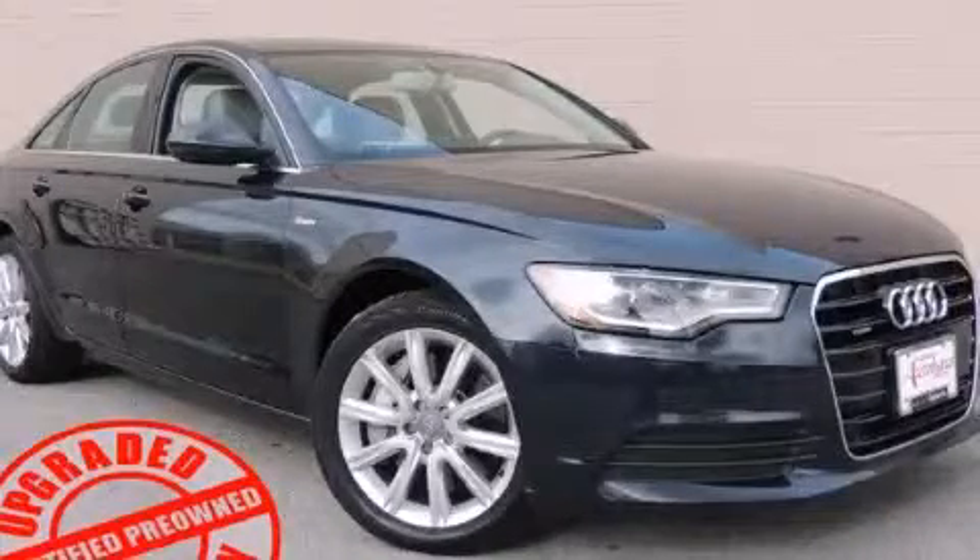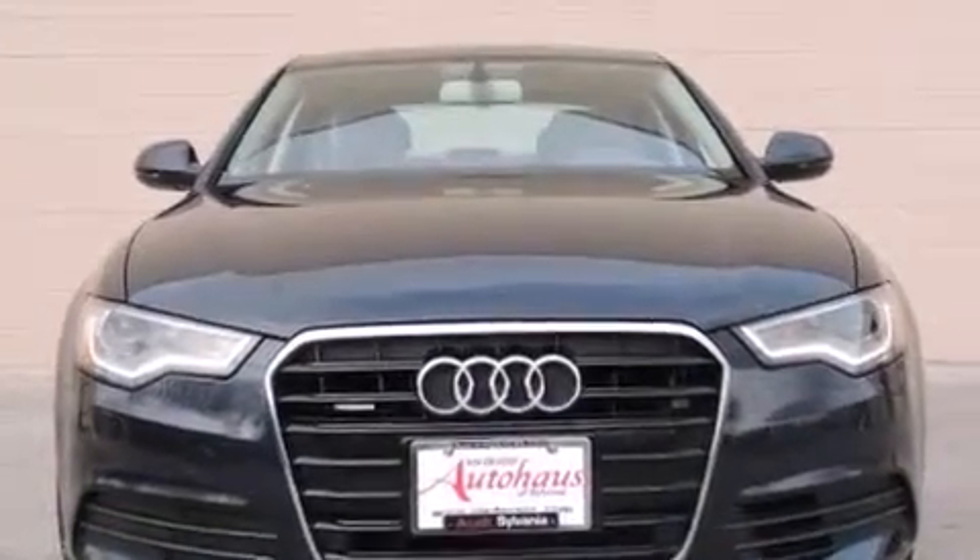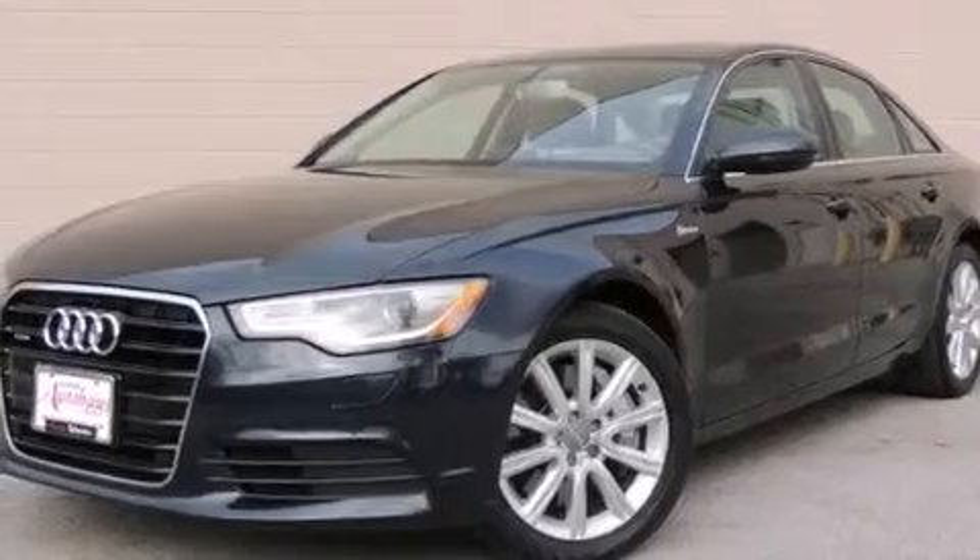This is a 2014 Audi A6, with a great fit and finish. It has a 3.0-liter six-cylinder engine, an automatic transmission, and all-wheel drive.